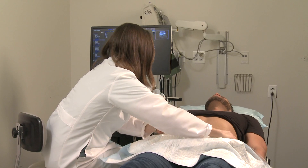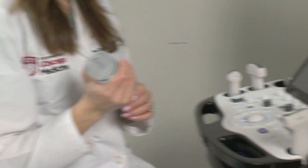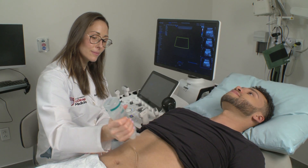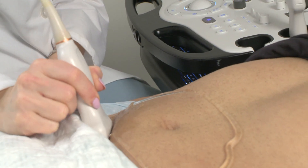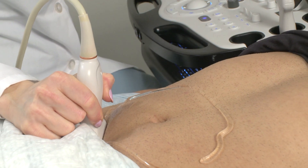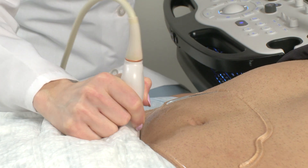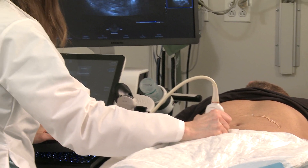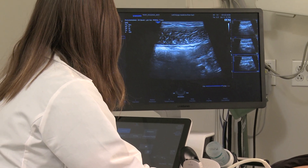You will then lie on the examination table and warm gel will be applied to your abdomen. The physician will then use a small handheld device called a transducer to send sound waves into your abdomen. These sound waves create images on the monitor in real time, allowing the doctor to evaluate your intestines.